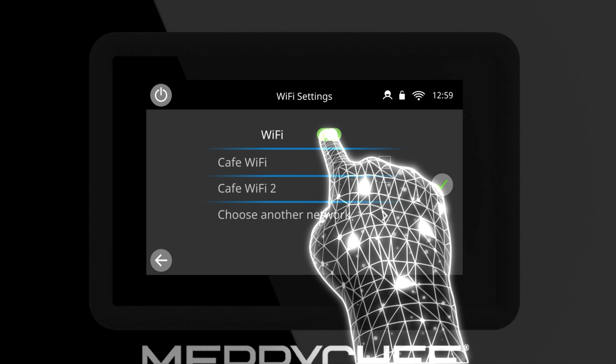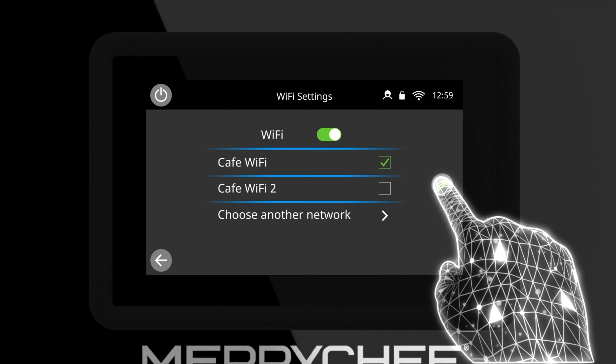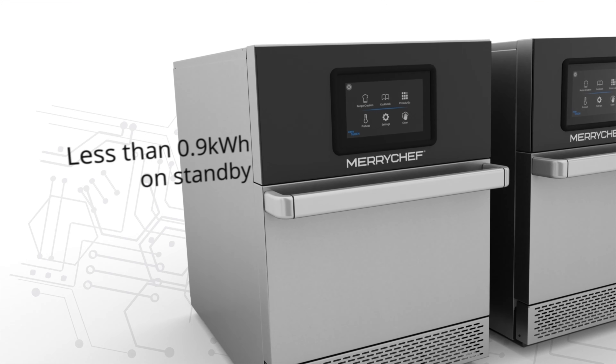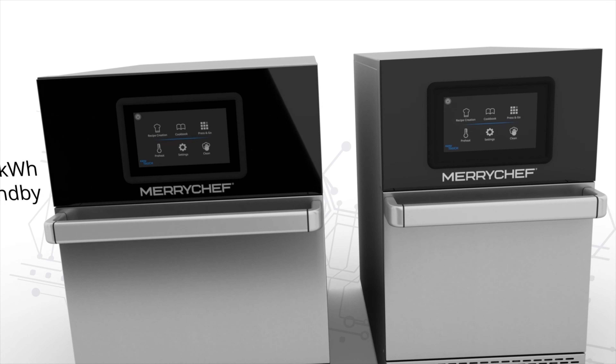Wi-Fi or Ethernet connectivity allows you to manage and monitor your ovens and menus remotely with our advanced Kitchen Connect software. Unbeatable value for money and up to 80 percent faster than conventional cooking methods.